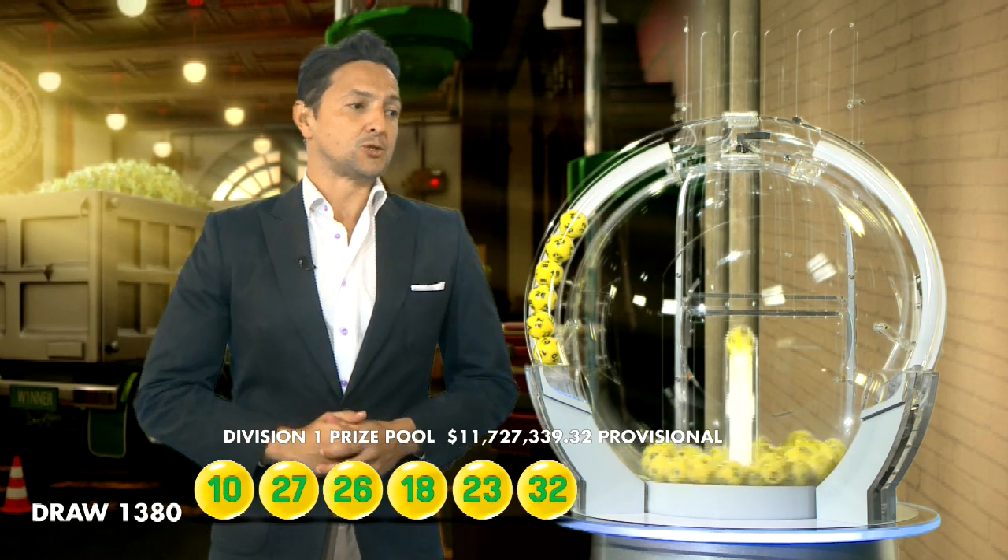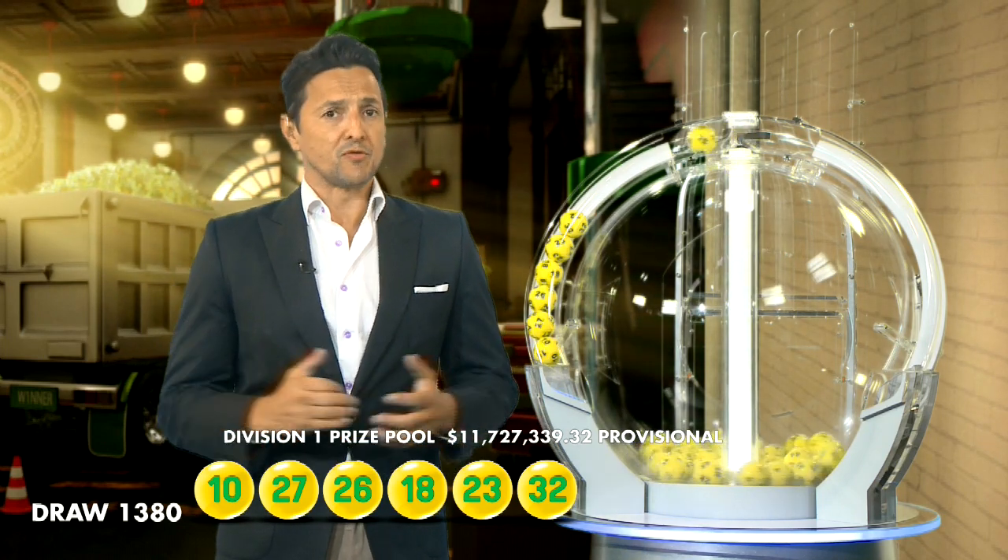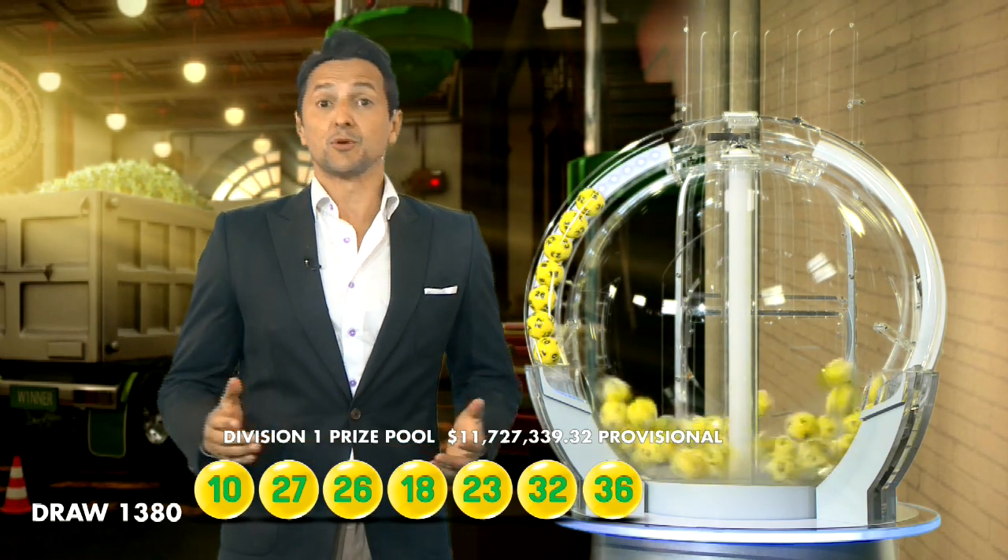Ladies and gentlemen, you'll be very lucky tonight. You'll need 23, 32, and the last ball before the subs is 36. Let's recap tonight's winning numbers.